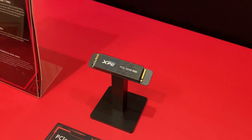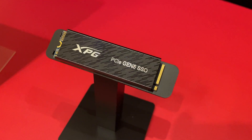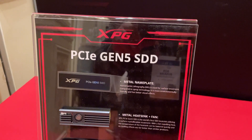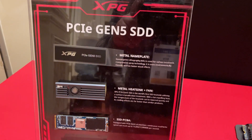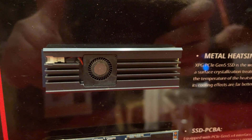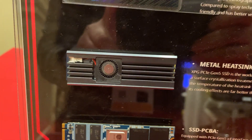Up next we have a Gen 5 NVMe SSD. We did see a lot of these at the show, and this is the ADATA XPG implementation. They had a really cool breakdown of the whole thermal setup, featuring an incredibly tiny fan built into the heatsink on the drive — not only small in diameter but really thin. It was almost comically small.